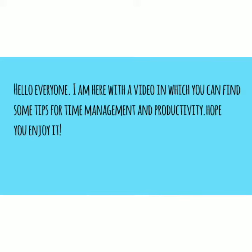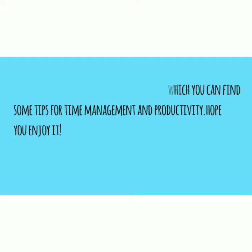Hello everyone! I am here with a video in which you can find some tips for time management and productivity. Hope you enjoy the video.